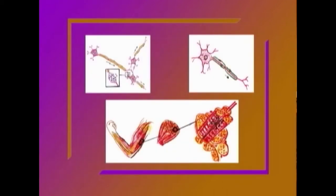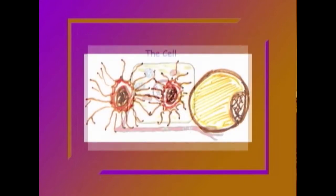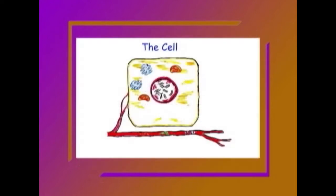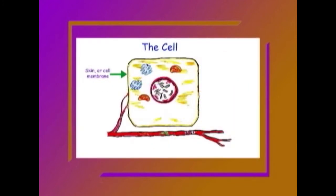There are many different types of cells, and cells can be different shapes — some are circular, this one is rectangular. The skin of a cell is called a membrane. Just like the skin that covers your body, the cell membrane holds everything together and controls what goes in and out of the cell.